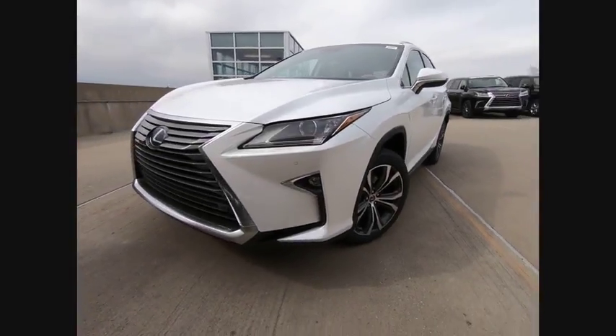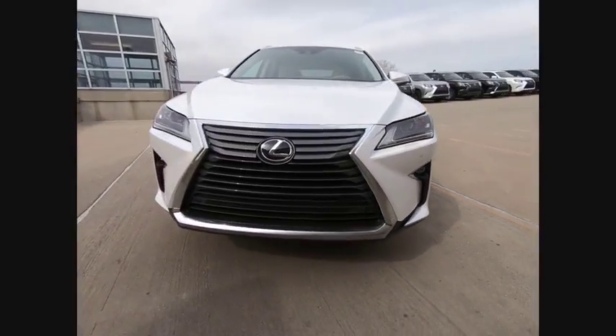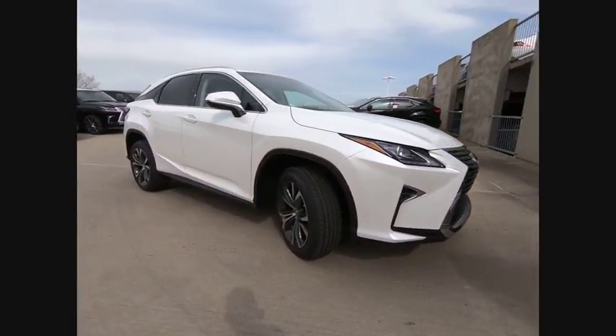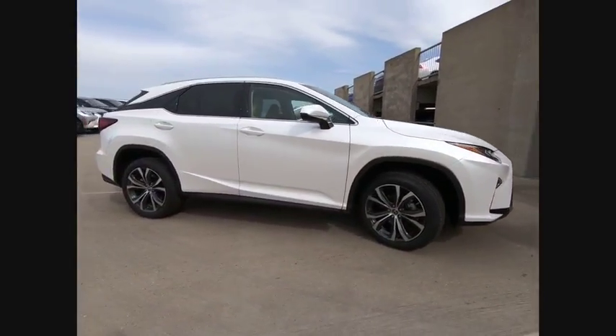The 2018 RX350. The RX350 offers a driver-inspired design and intuitive technology that puts you in total control of your interior.